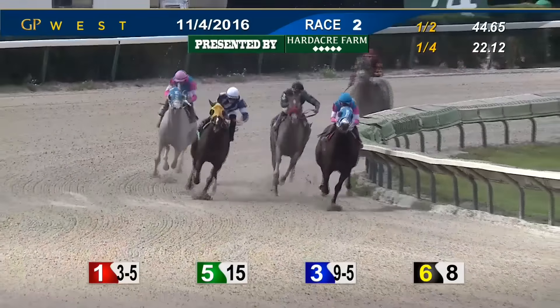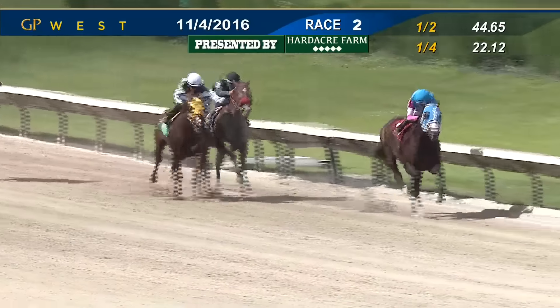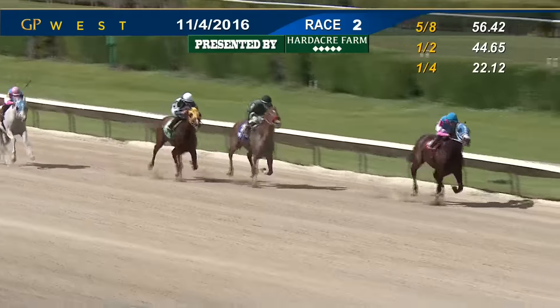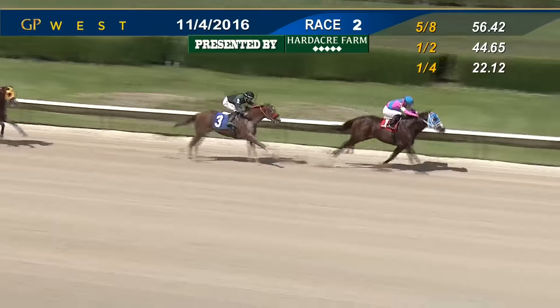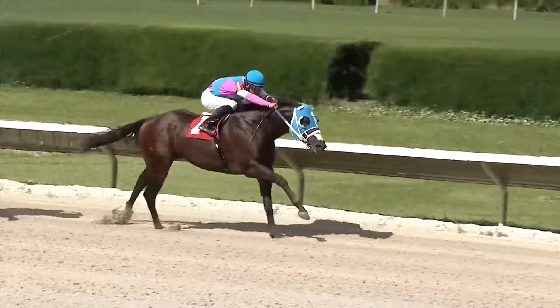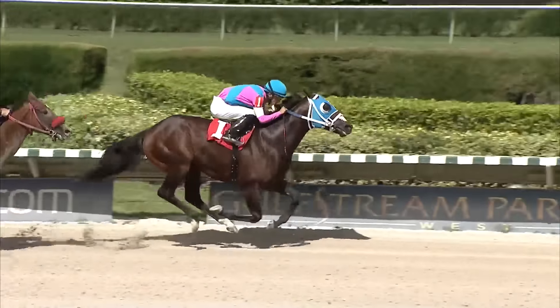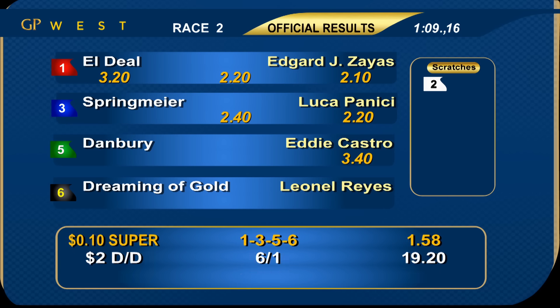Confident look back for Zayas, and El Dio has the lead. Springmeyer trying to challenge for second with Danbury. Dreaming of Gold with some late run, but El Dio is up by two. Springmeyer starts to run on again, but El Dio with a sixteenth to go is still up by two. Springmeyer with a late lunge — here comes Springmeyer outside of El Dio, but El Dio has done enough. El Dio wins. Springmeyer finished second, Danbury third, Dreaming of Gold fourth, then 1:09 flat. El Dio just too good, takes it coast to coast under Edgar Zayas for Passion Stables and Francisco D'Angelo. Number three Springmeyer completes a formful exacta ahead of five Danbury, who finish third.